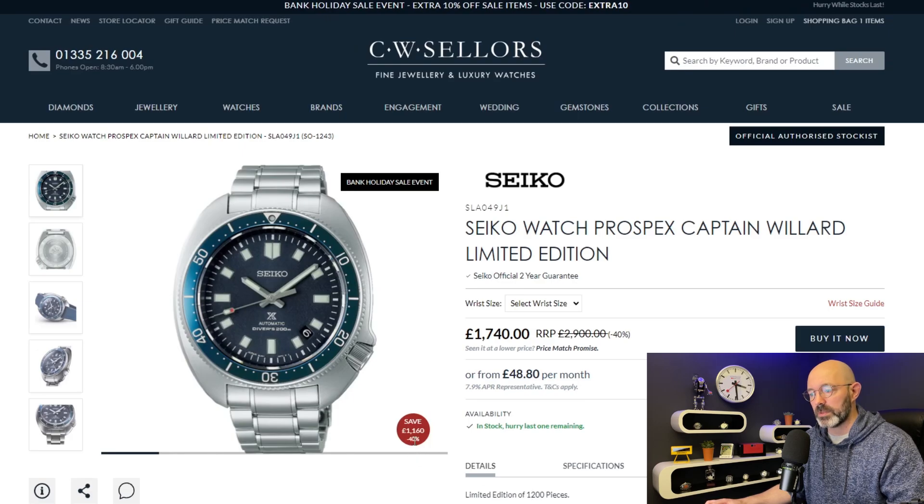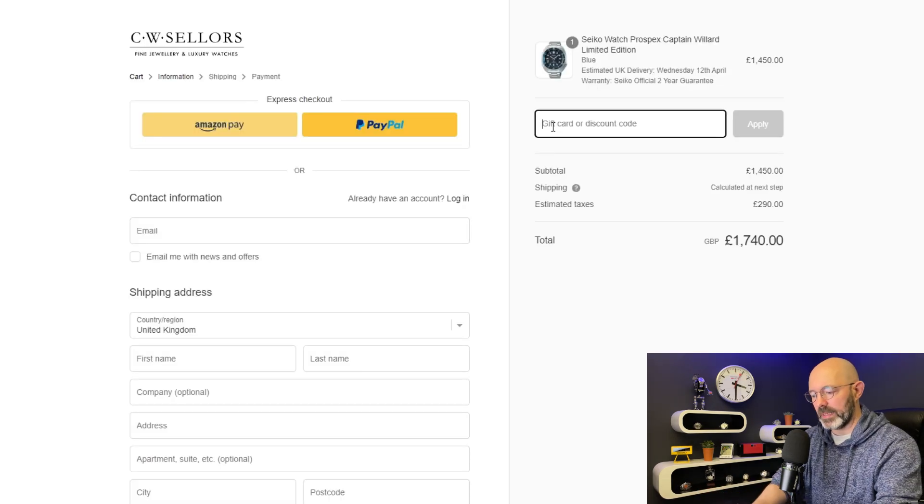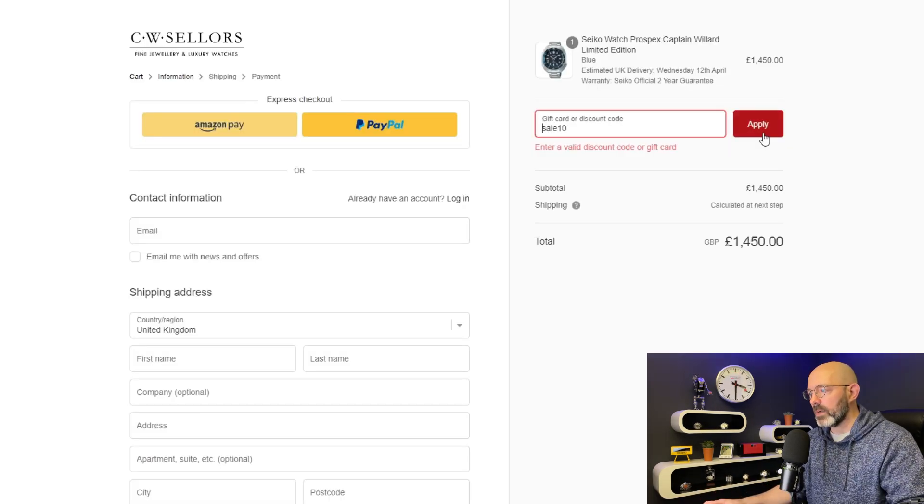It says minus 40% there but actually if you go to buy it now, go to checkout, and type in the code 'sale10' they'll give you an extra 10% off — not 10% of the new discounted price, but 10% of the full price, which is actually really rare. So this watch is genuinely 50% off. That is an incredible price for this watch. I'm seriously half tempted.